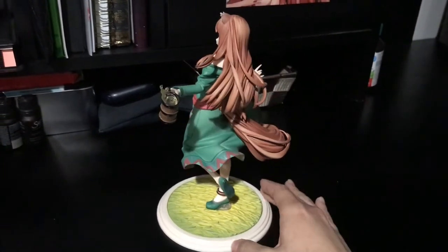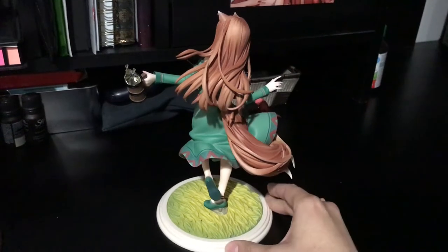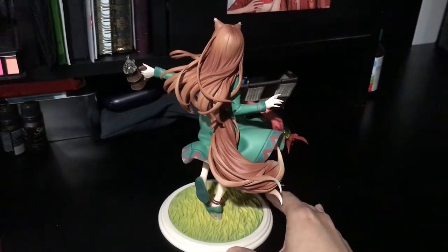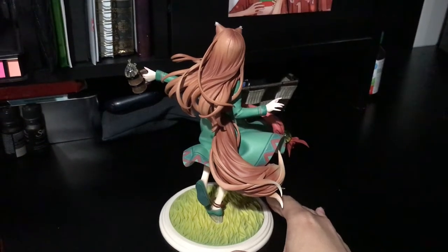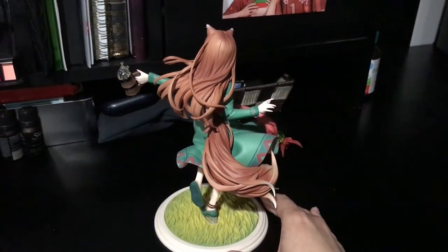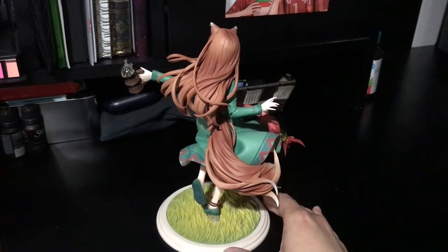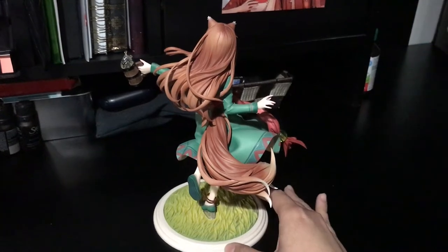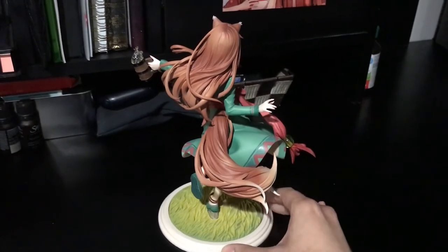My only complaints are the fact that her hair and her tail are blown in different directions. I don't know what flow they were going for here, but it just seems odd to me. Don't you think her tail should be going in the same direction as her hair? Regardless, I think she looks beautiful.